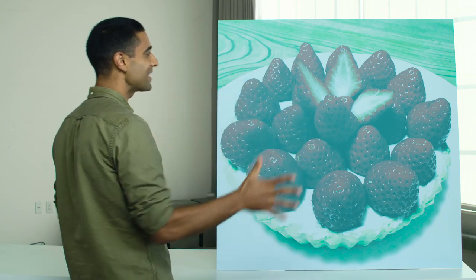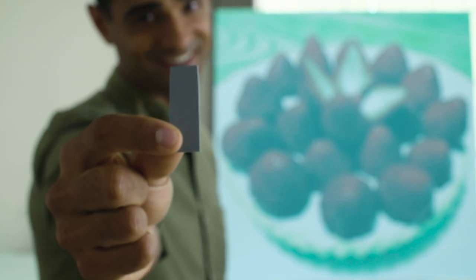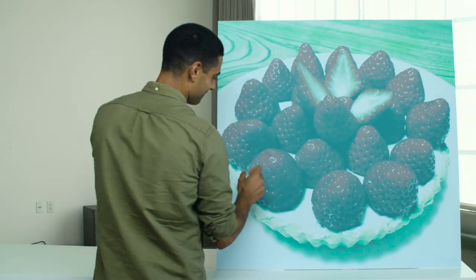If you don't believe me, we looked for one of the reddest-looking patches on this image and cut it out. Now, what color is that? It's gray, right? But when you put it back on the image, it's red again.